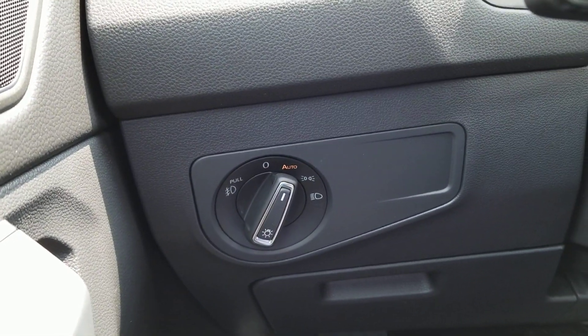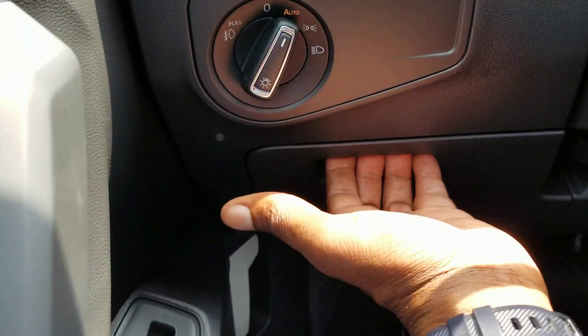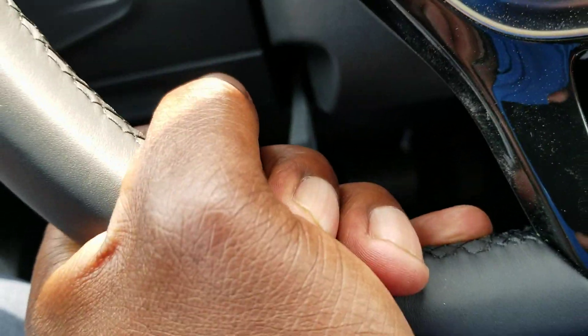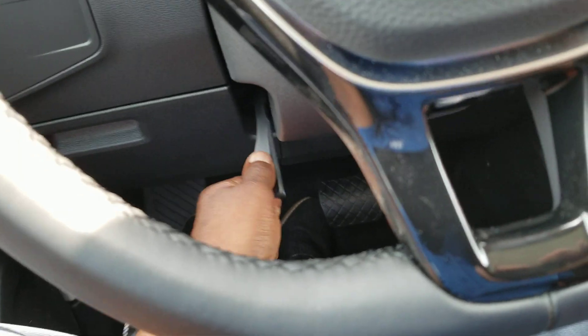Automatic headlights with fog light functionality right here as well. You do have a coin box down here for storage, and you have a lockable telescoping steering wheel, so you can raise it, lower it, pull it out, or push it in wherever you need it.